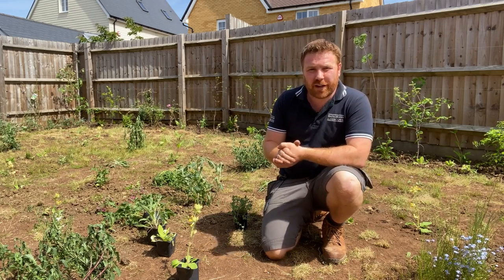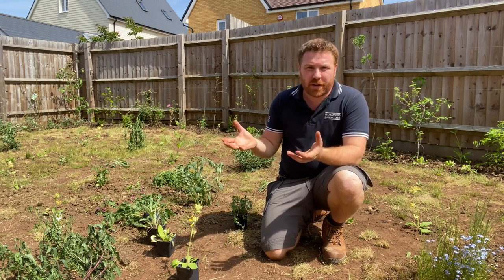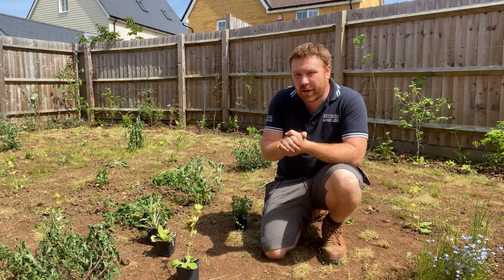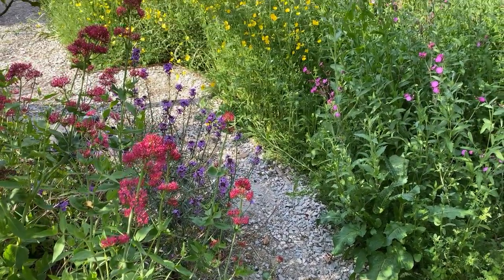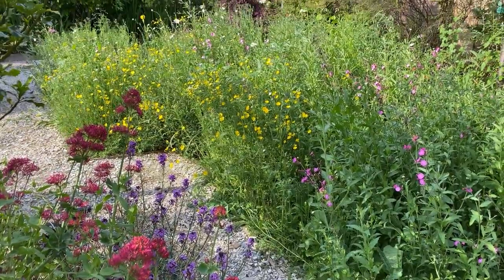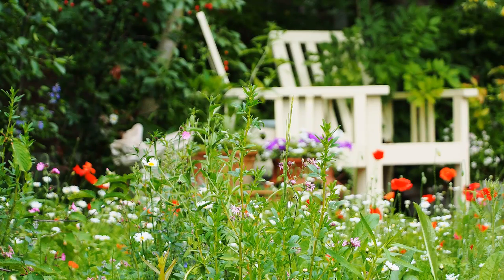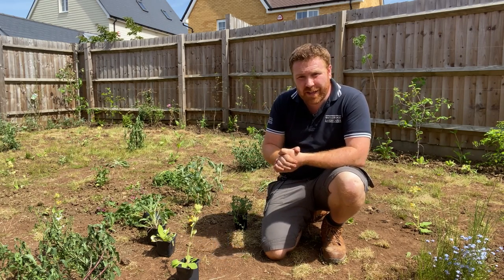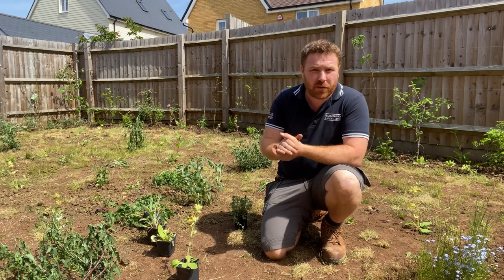However, the next best thing you can do is to create a mini wildflower meadow. Now, you might think you can't create one because you don't have vast acres of land — but you don't need acres. I've created many wildflower meadows in what has been simply five or ten square metres. So even if you've only got a two metre by two metre plot, that can be a mini wildflower meadow.